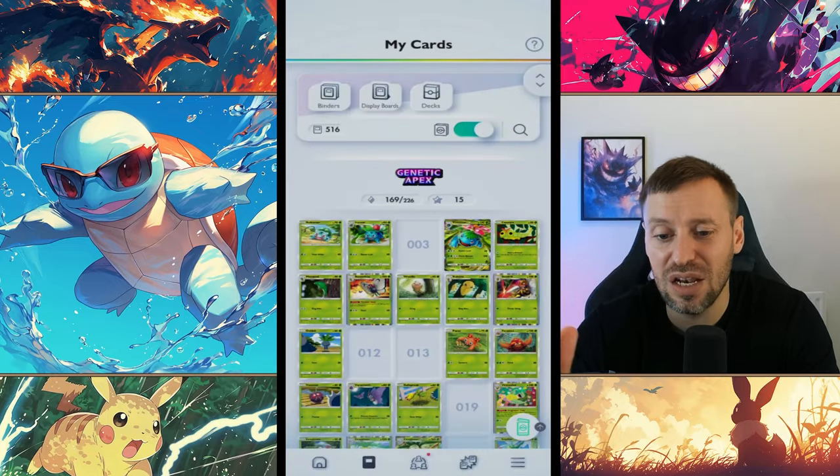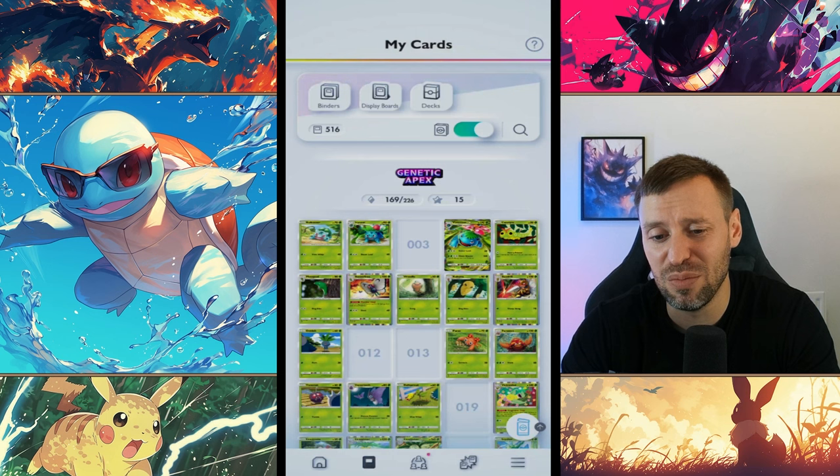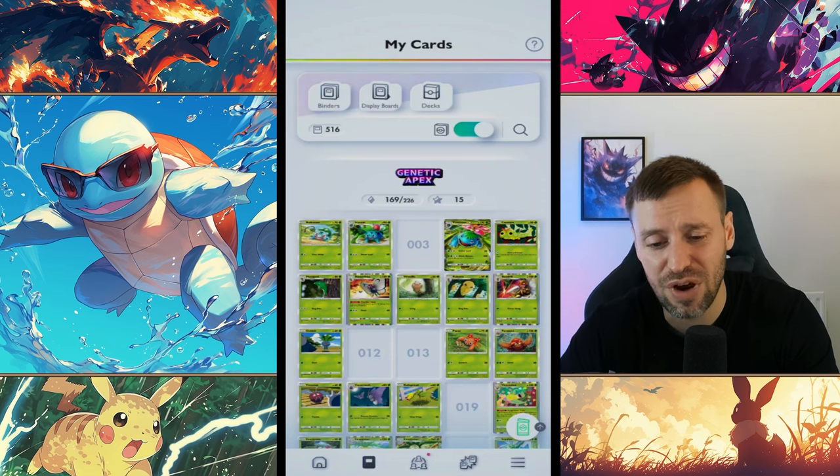That brings me to the collection element. There are 226 cards in the game at the moment, and I'm free to play — do not spend money on this game, you do not need to. We've already got 169 cards in two weeks, and I'm pretty casual. They are very generous with the cards you can pick up.